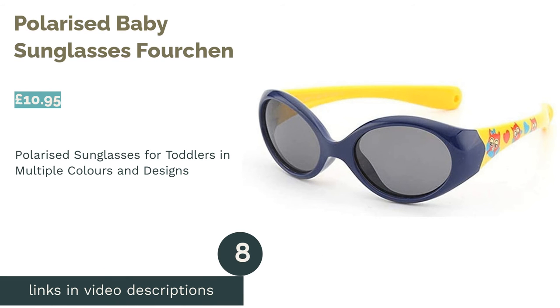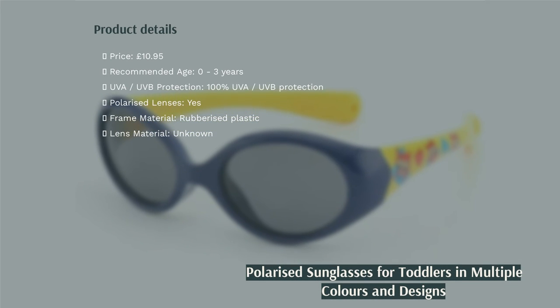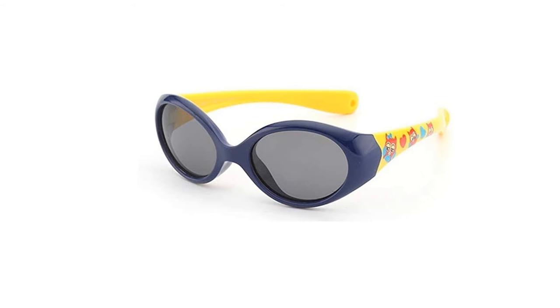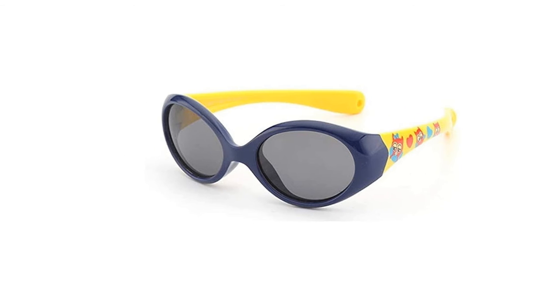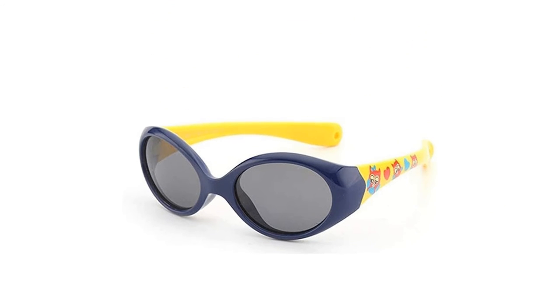The next product in our list is Polarized Baby Sunglasses 4chan. With a clear leap in quality, these polarized sunglasses from 4chan are styled nicely and made well. The rubberized plastic frame will safeguard your baby's head through being both soft and durable. Recommended for kids aged zero to three years, these sunnies come with a basic strap to keep them where they should be.